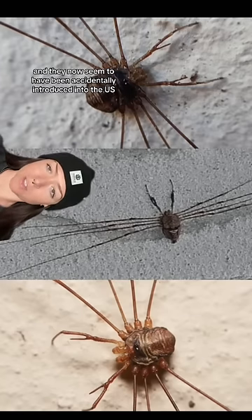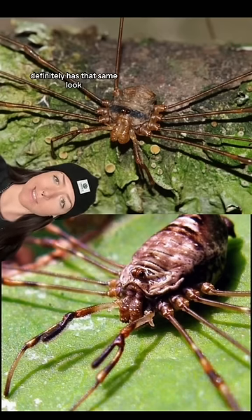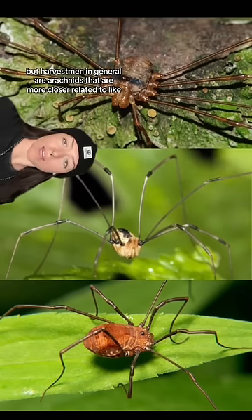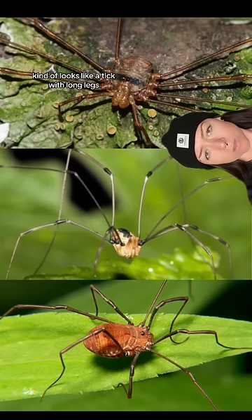They now seem to have been accidentally introduced into the U.S. You might be thinking right off the bat this is some sort of spider — definitely has that same look. But harvestmen in general are arachnids that are more closely related to ticks and scorpions. Honestly, I feel like that checks out — kind of looks like a tick with long legs.